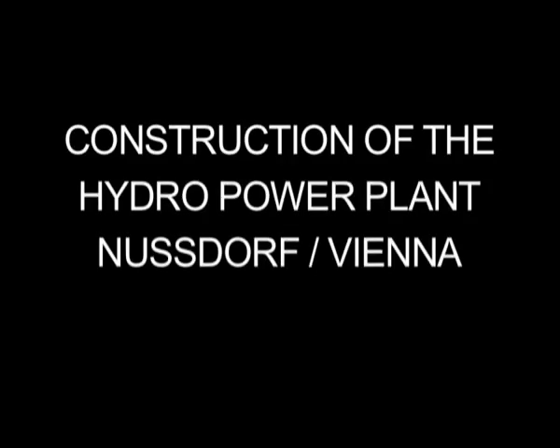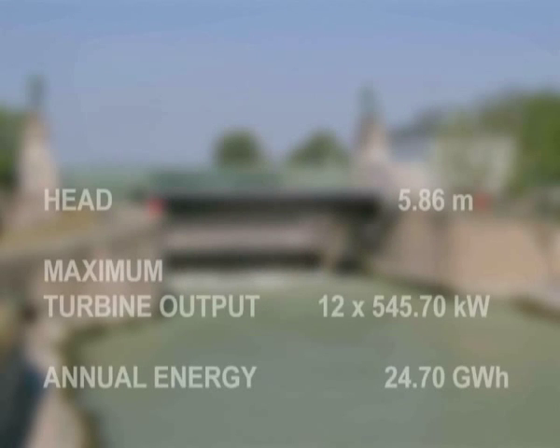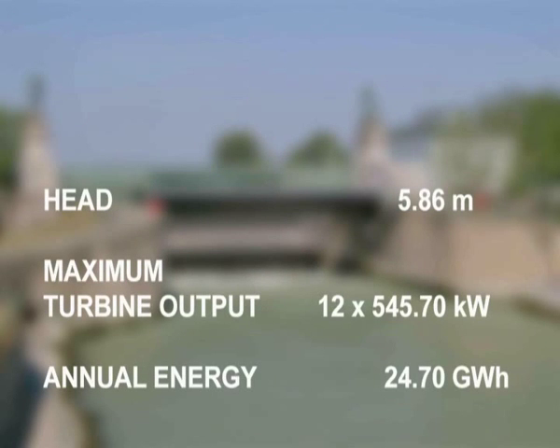HydroMatrix, a new hydropower generation concept realized by VA Tech Hydro, Pohr Technobow, and Verbundplan at the Neusdorf plant in Vienna.